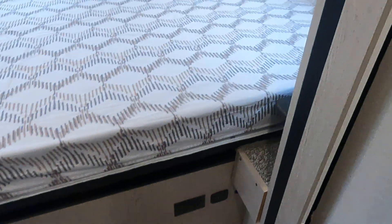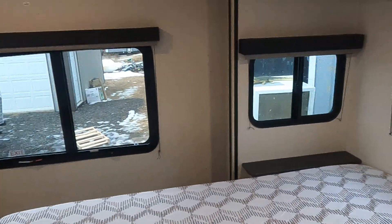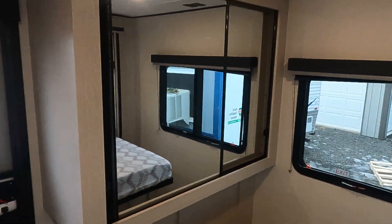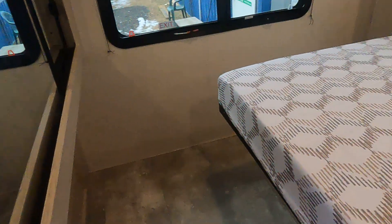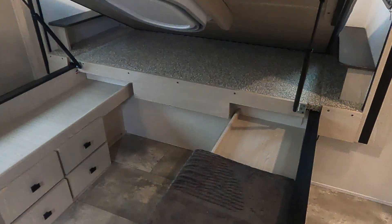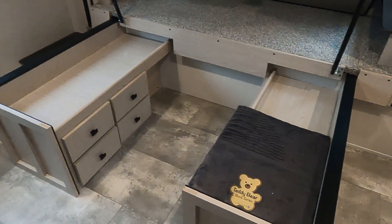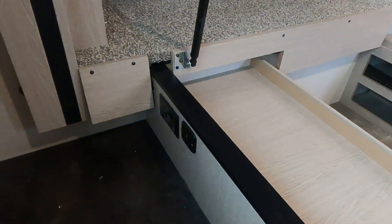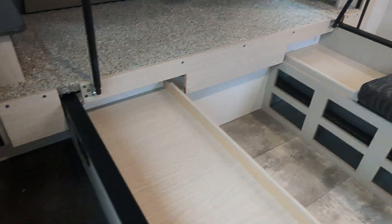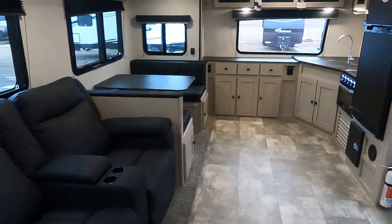Outlets and USB ports. And more storage under the bed — this is the lift system. Outlet and USB outlet here. This is Tim with Friendship RV.